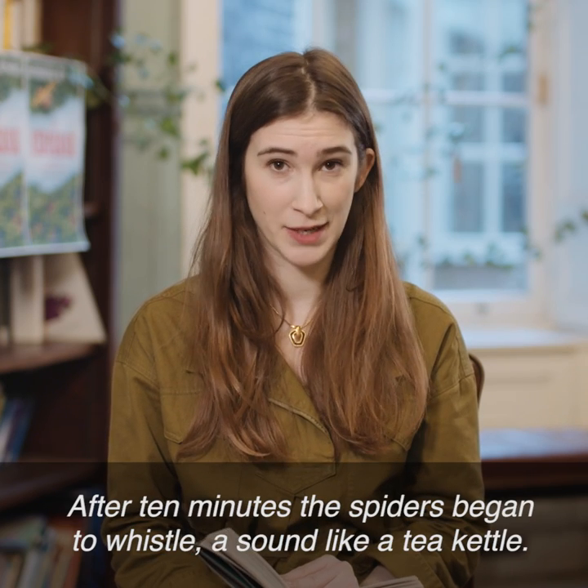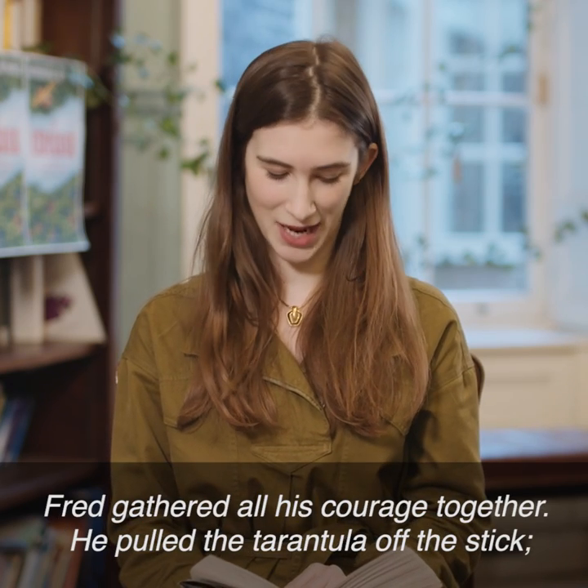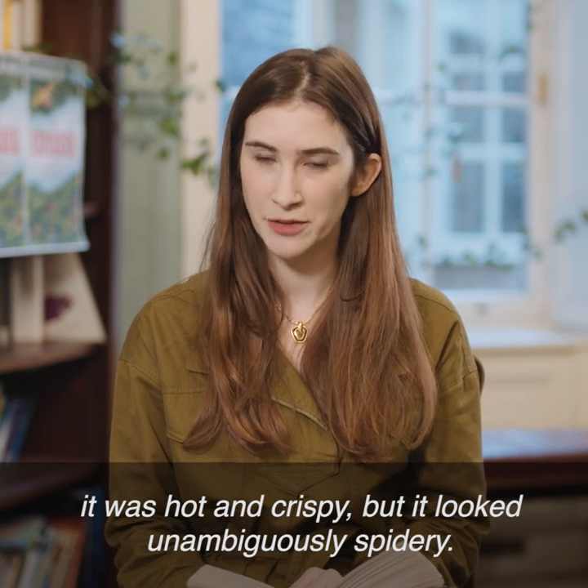After ten minutes the spiders began to whistle, a sound like a tea kettle. "That's a sign they're ready," said Lila. Fred gathered all his courage together. He pulled the tarantula off the stick. It was hot and crispy, but it looked unambiguously spidery.